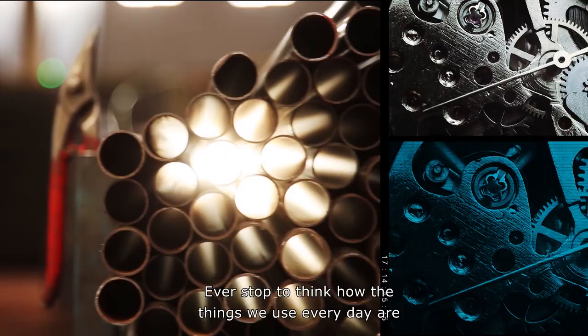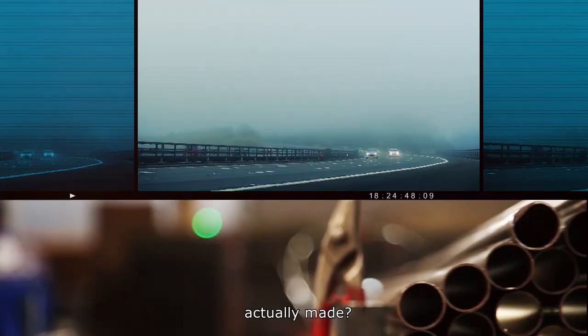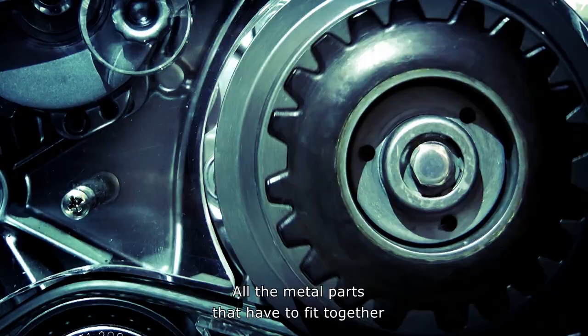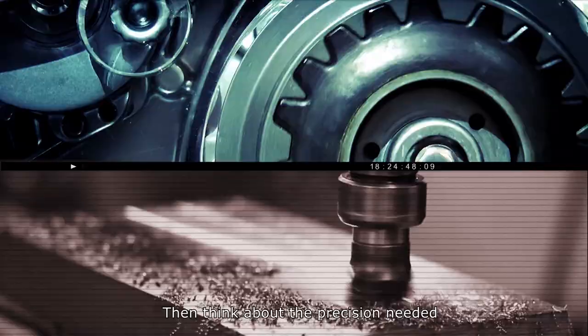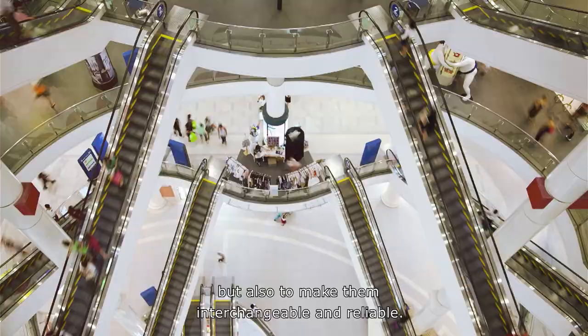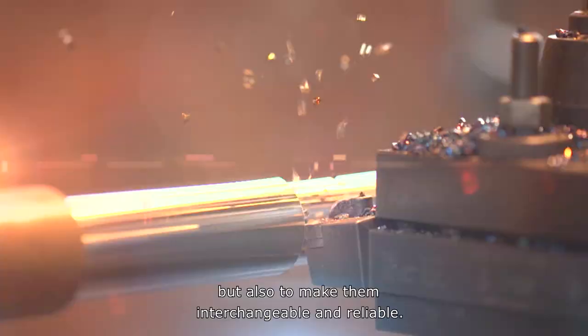Ever stop to think how the things we use every day are actually made? Think about your car, all the metal parts that have to fit together to make it run. Then think about the precision needed not only to replicate all those parts, but also to make them interchangeable and reliable.